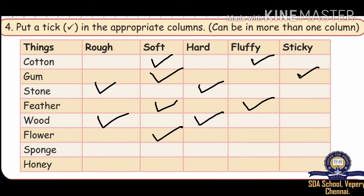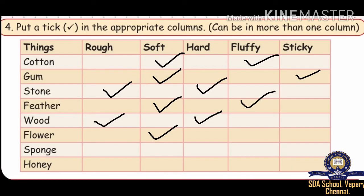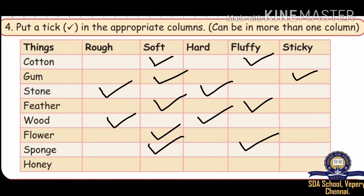The next one is Sponge. How does it look? It looks smooth, soft, and fluffy. So the answer is soft and fluffy. The last one is Honey — the honey looks sticky. So the answer is sticky.